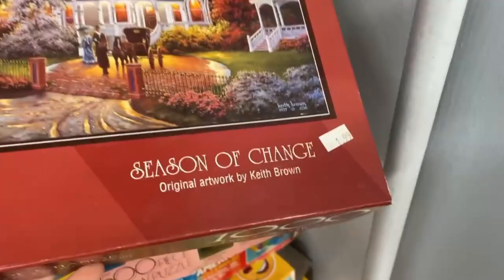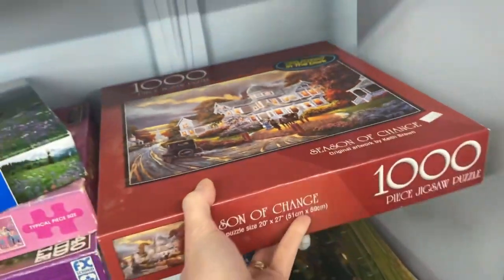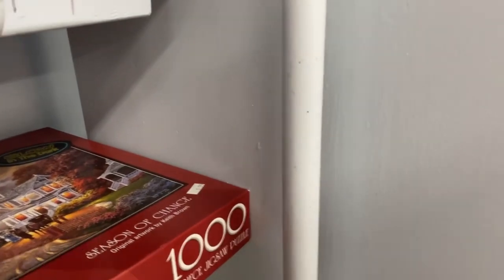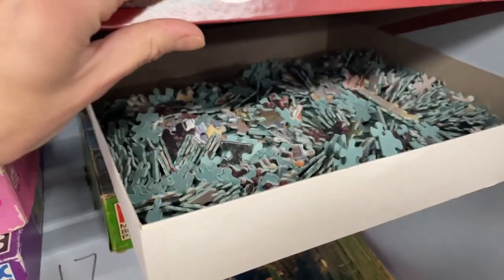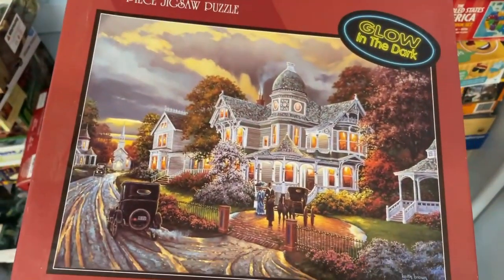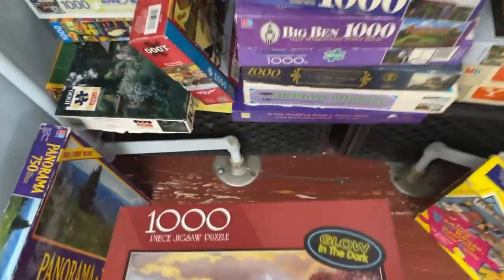Is that glow-in-the-dark? Yeah. It says $1.99 here, but I think the puzzles are two for one, so this is probably 50 cents. What does it look like inside? That's a pretty good chance of missing pieces. Oh, this is Bits and Pieces — I don't have that. This might go in the maybe pile.